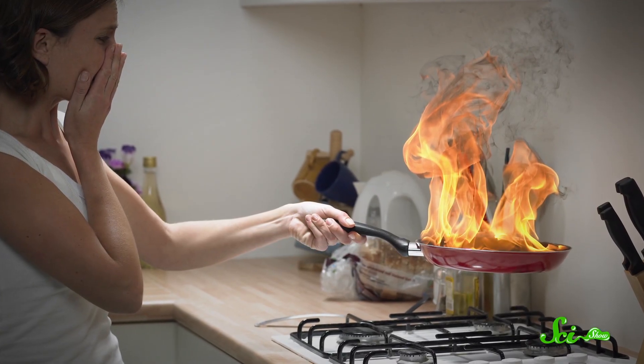So you've just caught a whiff of something burning. You run to the stove and see that your bacon has burst into flames. Thinking fast, you grab the fire extinguisher from your closet and spray the growing fire before it gets out of control. Luckily, it was the right type of fire extinguisher.